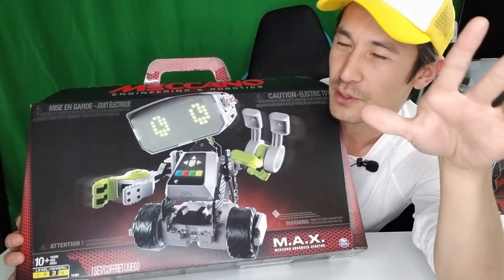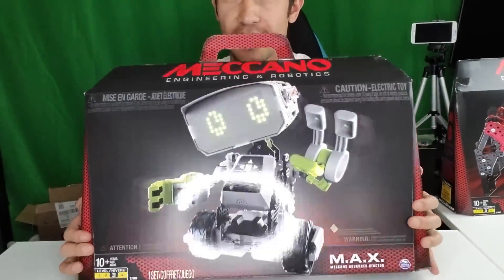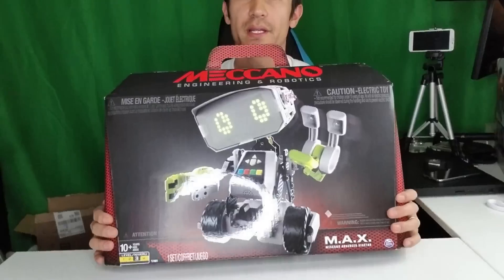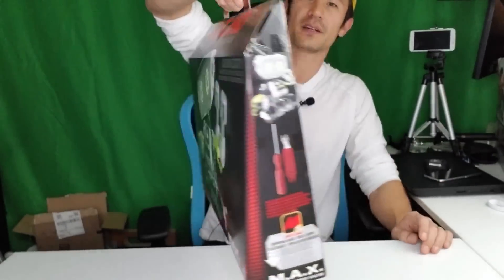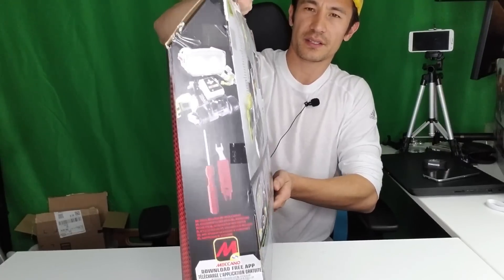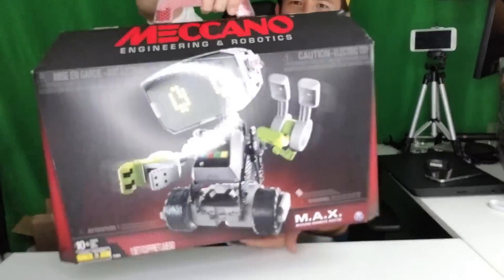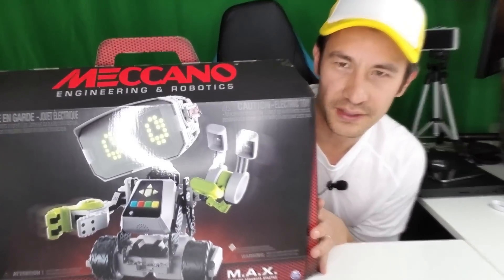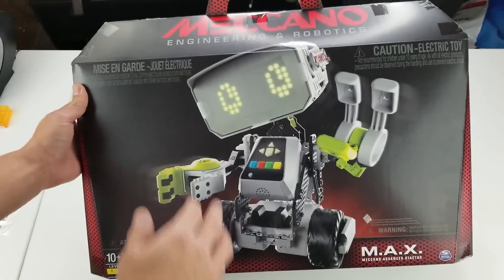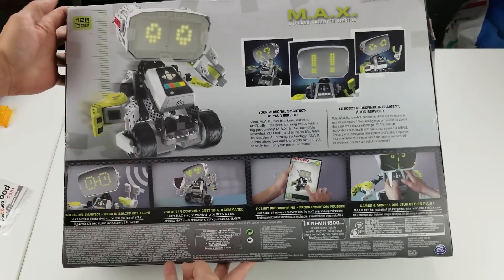So this video is just an unboxing - I'm going to show you all the components and the box as well. Let me first show you guys the size of the box. You can see it's quite a large box with a little handle. Now let's get down to the real business - let me show you what's on the box.